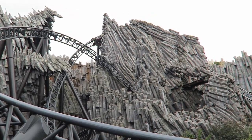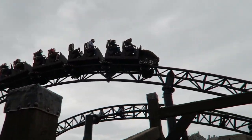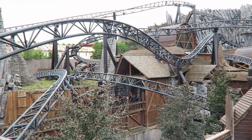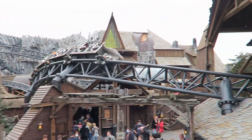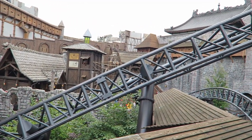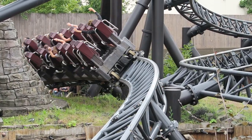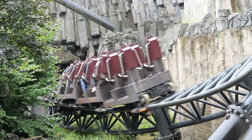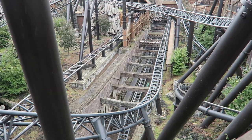Taron at Fantasialand is one of the most visually stunning roller coasters in the whole world. Set amongst a Norse village and a rock canyon, this Intamin multi-launch coaster has a devilishly twisted layout that crosses over and under itself a whopping 58 times. It's exceedingly rare to have a thrill coaster with as much theming as Taron. The theming is absolutely world class, but is the coaster itself as well? Find out in this review of Taron.